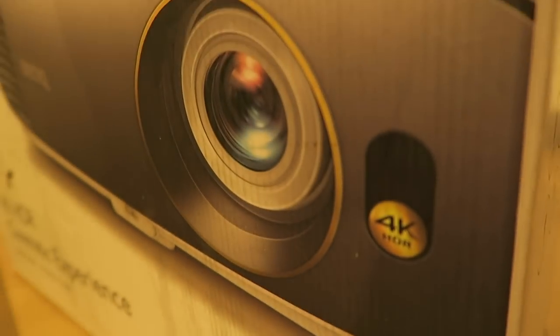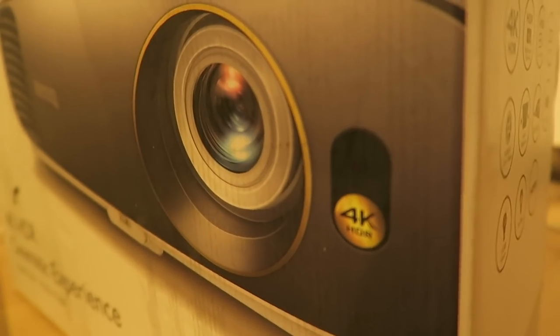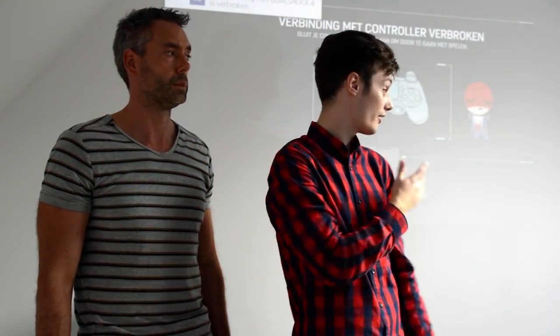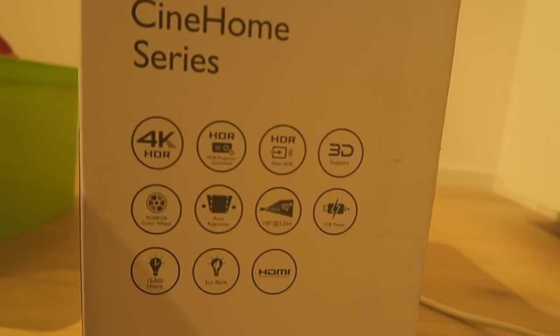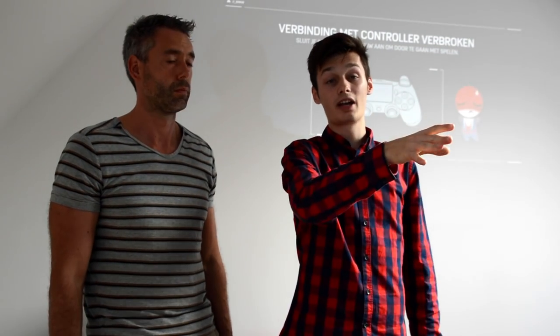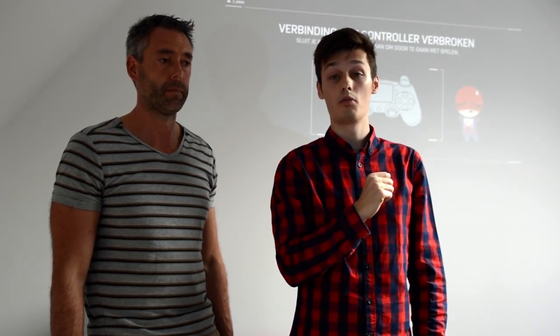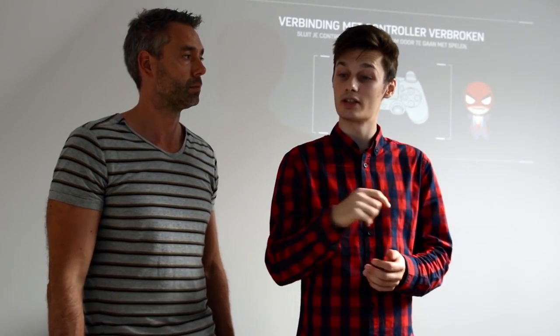I think this 4K projector comes closest to a real cinematic experience besides an actual cinema. If you get a nice couch, some popcorn, dim all the lights, and put on a 4K movie, you'll have an amazing experience — if you have a good wall or a good projection screen. It's very good for the price — not cheap, but it's a 4K projector. A 4K television also costs around $1,000, but you can go up to 100 inches in screen size with this thing, so pretty nice. I hope you enjoyed this video.